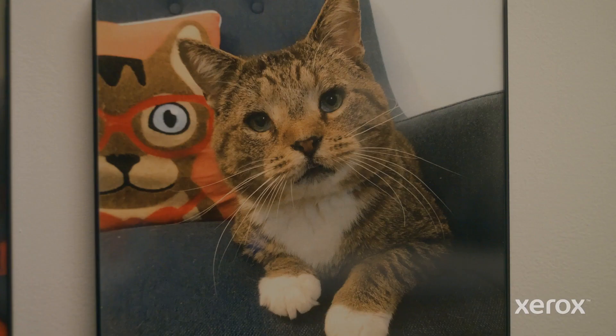We had four cats at the time, and cat prints were always on everything. So I said, well, let's call it Cat Print.